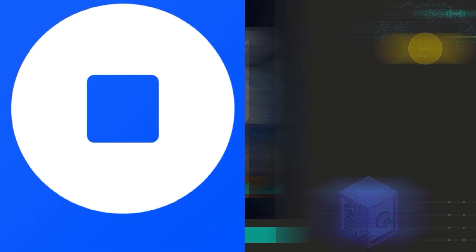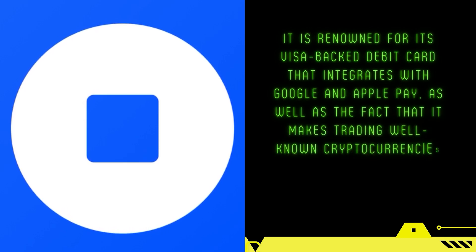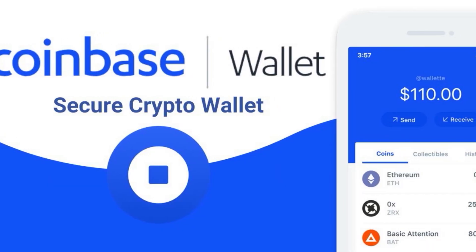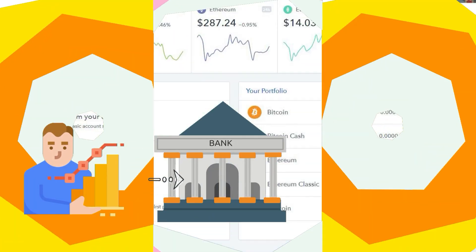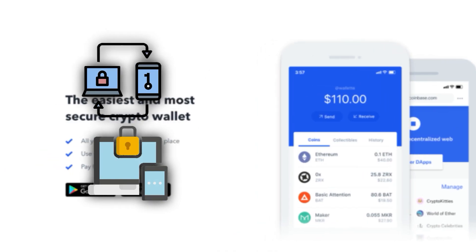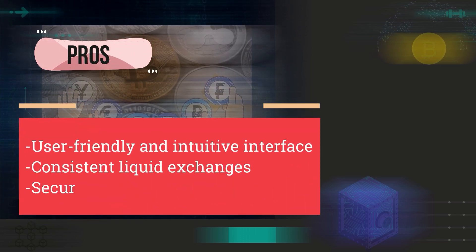Coinbase Wallet: It hasn't been long since the Coinbase wallet became popular. It is renowned for its Visa-backed debit card that integrates with Google and Apple Pay, as well as making trading well-known cryptocurrencies such as Dogecoin and Bitcoin very easy. It is compatible with Android and iOS devices and is a great place to start for beginner crypto enthusiasts. The Coinbase wallet is the easiest to use, because you can easily connect it with your bank and transfer money when needed. It has a very intuitive user interface with straightforward instructions. It supports two-factor authentication and allows you to store multiple signatures. Unfortunately, Coinbase has very high fees compared to all the other wallets discussed. Pros: user-friendly and intuitive interface, consistent liquid exchanges, secure transactions. Cons: limited selection of altcoins and very high fees.